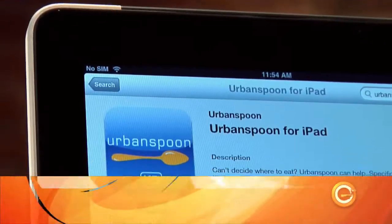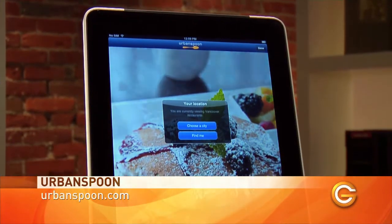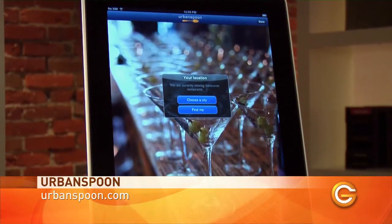Now, if you're more likely to use your oven for extra shoe storage, then a restaurant guide app is more up your alley. My personal favorite here is Urban Spoon. As soon as you open the app, it'll tease and tantalize your taste buds with beautiful pictures from nearby restaurants.